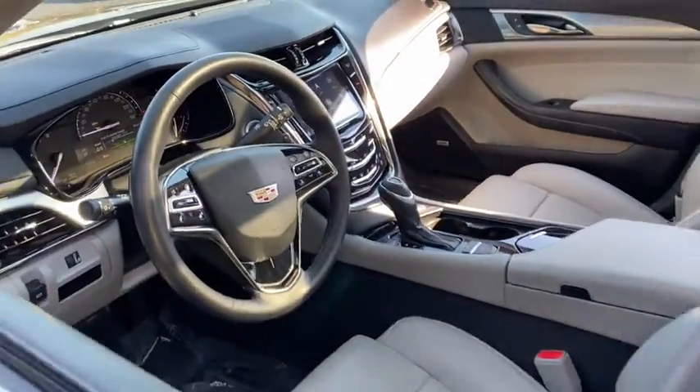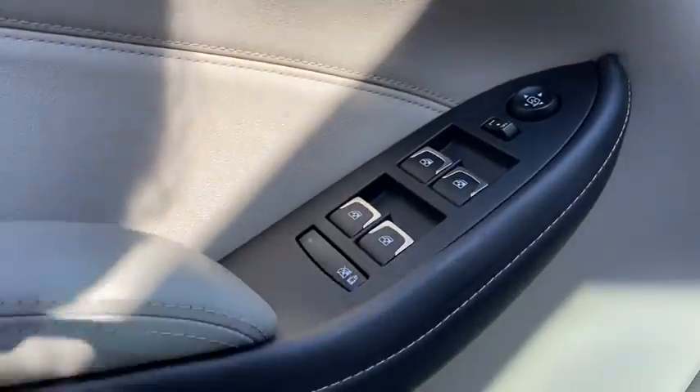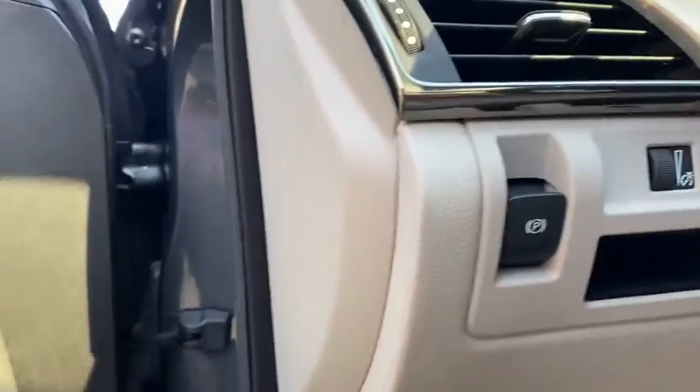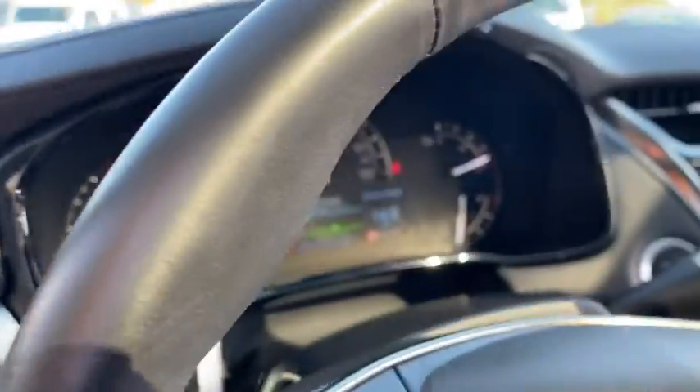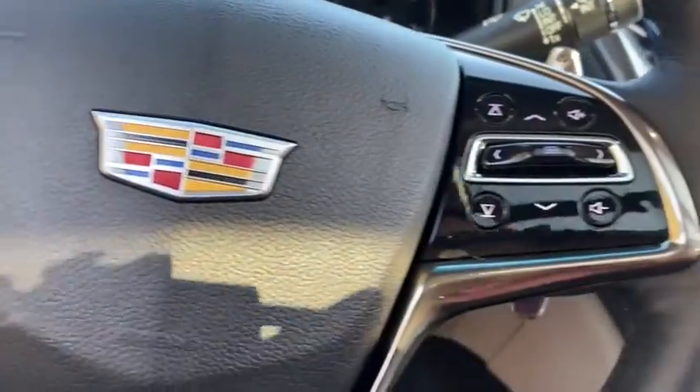Navigation system. Traction control. Power passenger seat. Dual airbags. Leather-wrapped steering wheel. Power steering. Four-wheel disc brakes. Center armrest. Universal garage door opener. Heated front seats. Heated steering wheel.